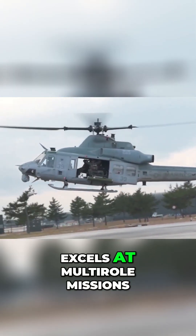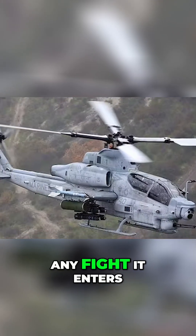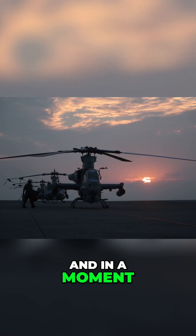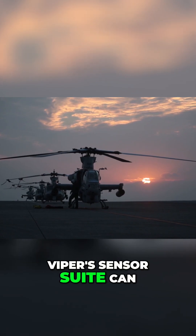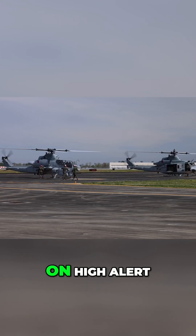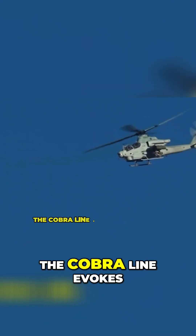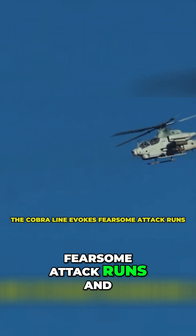But while the Venom excels at multirole missions, its stablemate, the AH-1Z Viper, exists purely to dominate any fight it enters. And in a moment, we'll reveal how the Viper's sensor suite can track multiple targets in near darkness — something that's had adversaries on high alert. Where the Huey conjures images of troop lifts and rescue ops, the Cobra line evokes fearsome attack runs and blazing 20mm cannon fire.